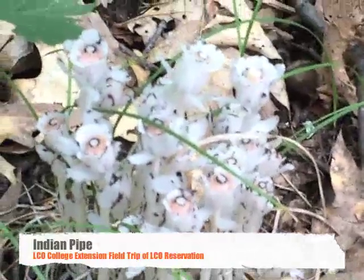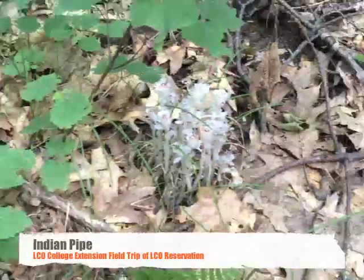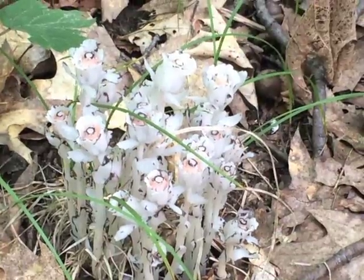These start as a blueberry flower shape — like white bells — but then as they ripen they turn upright like that. They're called Indian pipes. They're in the heath family, related to blueberries and azaleas and things like that.